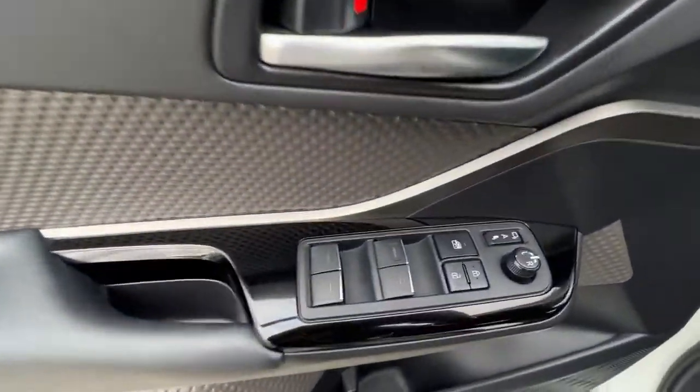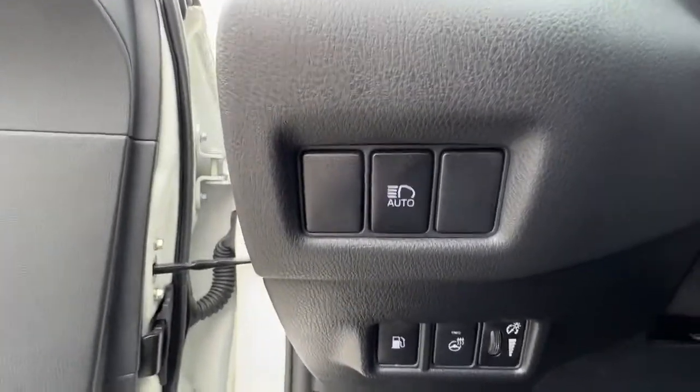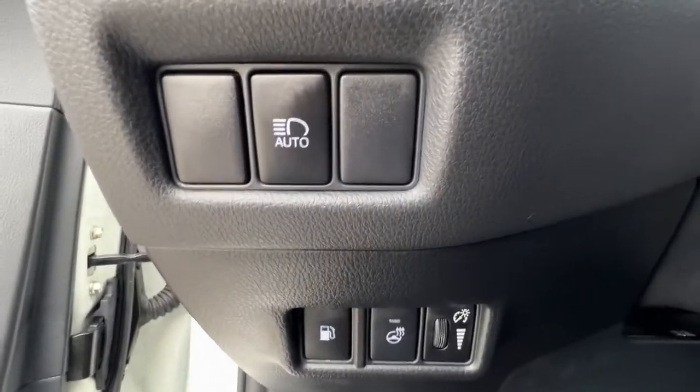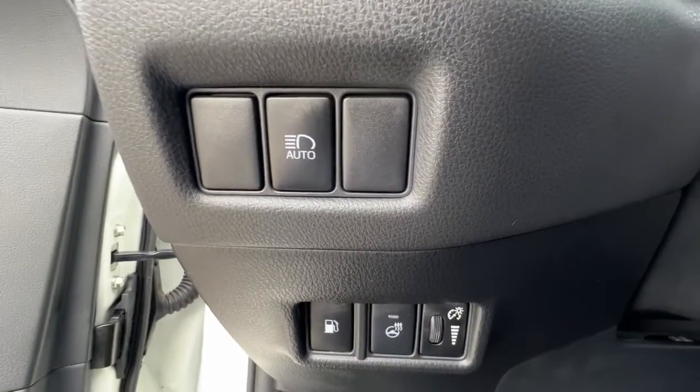Opening up the door, we're going to find our power locks, power windows, and our power folding mirrors. Moving on over, we'll find our automatic high beams and our heated steering wheel as well as our interior light controls.